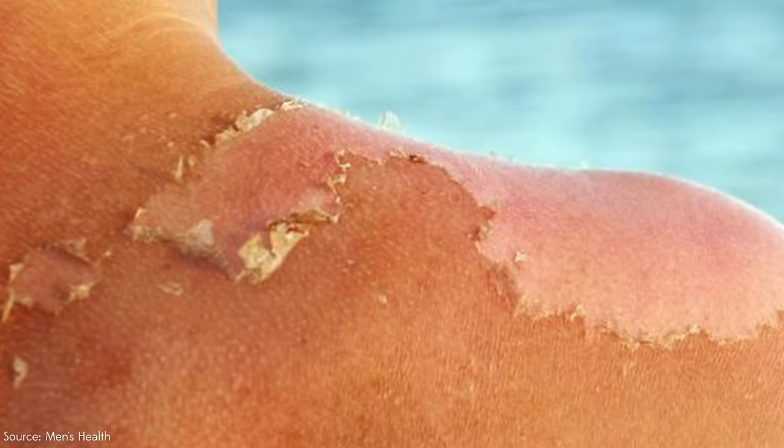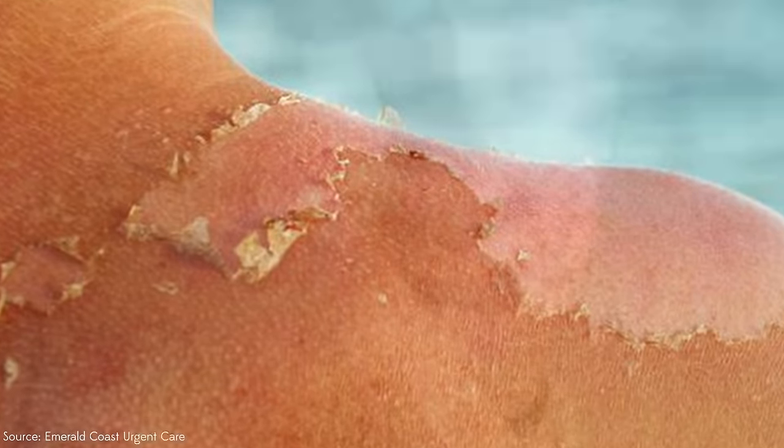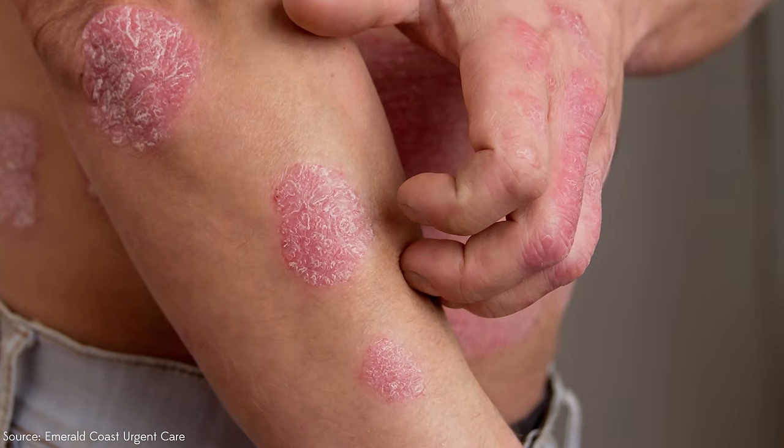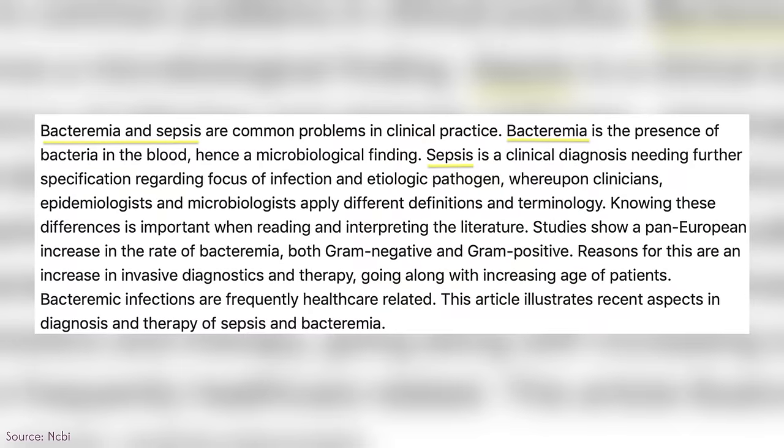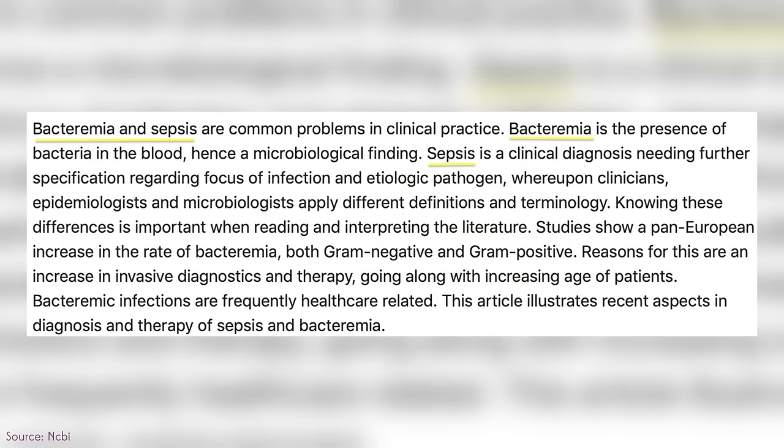Any fissure or opening in the skin, even eczema, can become infected. That's really dangerous when fungi, bacteria, or viruses actually get into the skin and can cause long-lasting damage, scarring, or even systemic infection. If bacteria gets underneath your skin and into the bloodstream, that's sepsis, bacteremia — we want to avoid that at all costs.